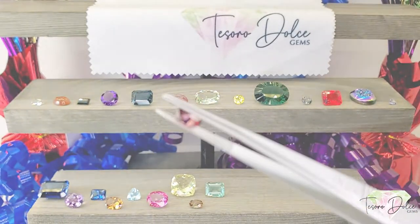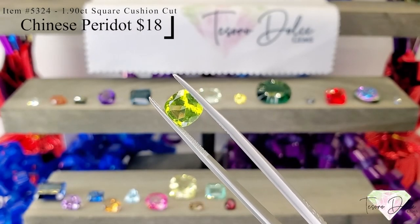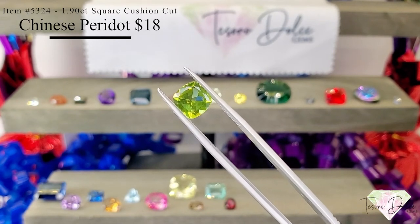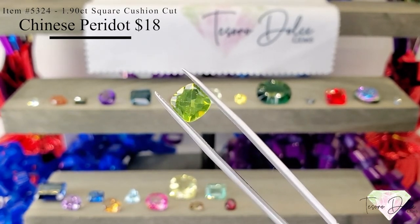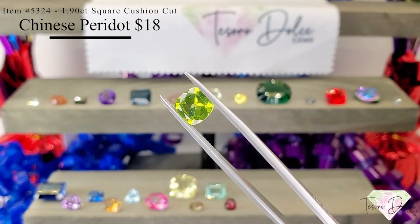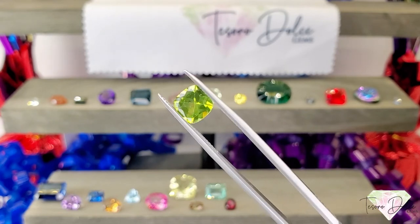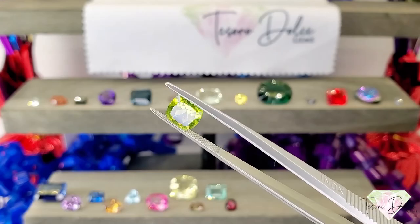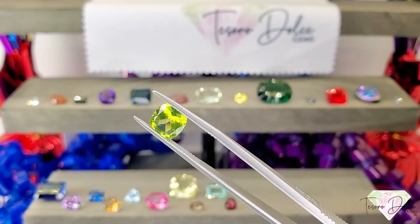Up next is a 1.9 carat square cushion cut Chinese peridot. You can tell Chinese peridot because it has these amazing chartreuse colors that come through. Look at all the neon yellow and green — just beautiful. $18 for a Chinese peridot.